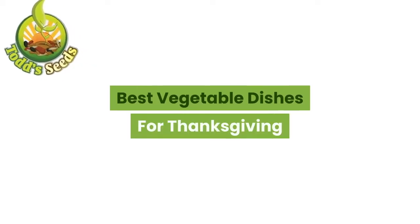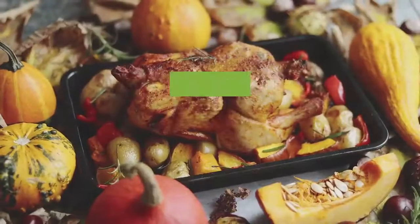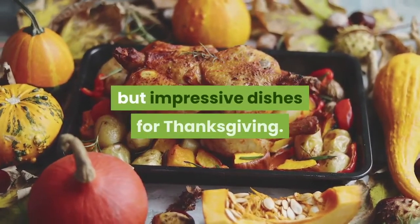Best vegetable dishes for Thanksgiving. Are you tired of using the same Thanksgiving vegetables year after year? In this guide, you'll discover the best vegetables to use for a selection of simple but impressive dishes for Thanksgiving.